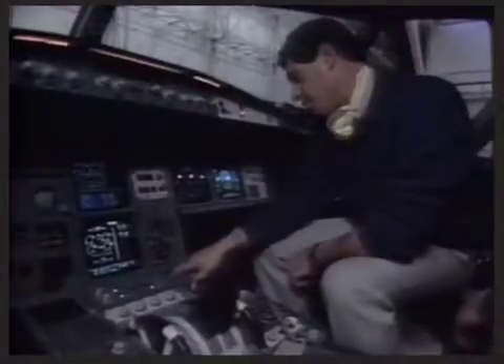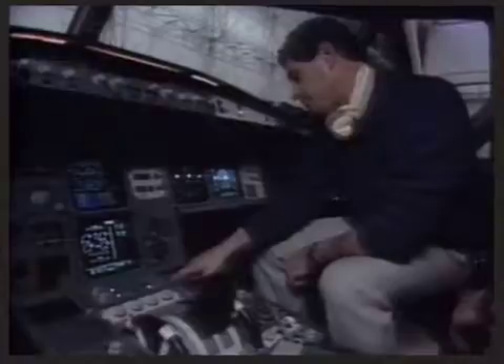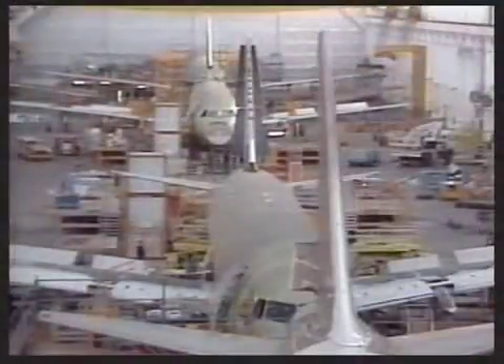Production is already building up. As the first of hundreds begins the final phase of the A320 countdown, the seventh A320 is already in final assembly.